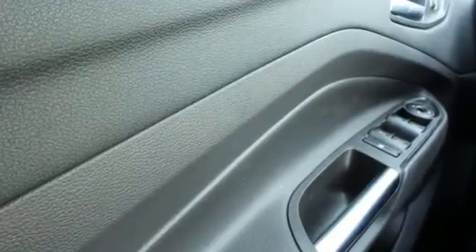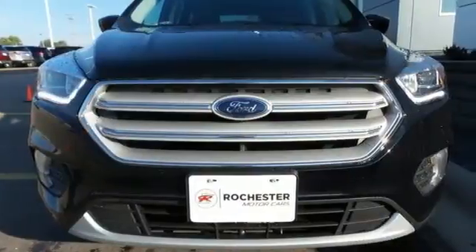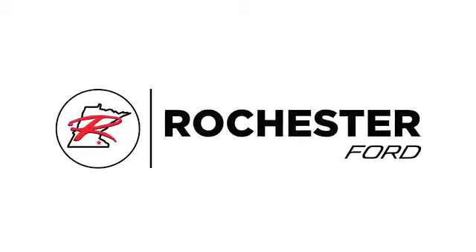Style for days and capability for miles and miles. Make this your Escape today. Experience the difference at Rochester Ford.